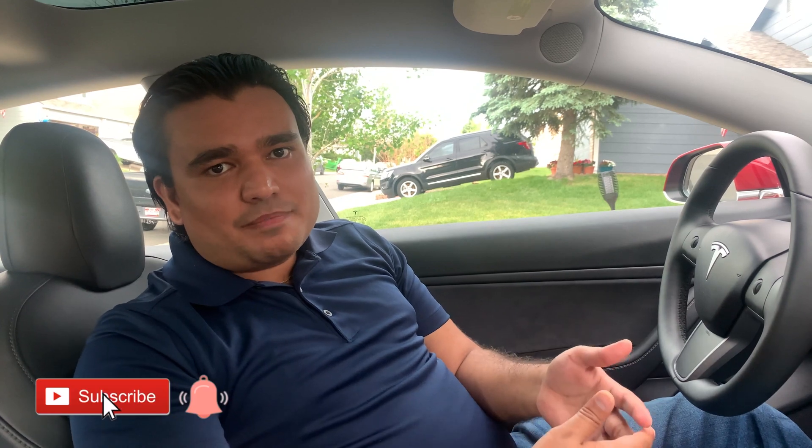My goal is for you to be the judge of whatever fits your needs, then you can make your decision if you wanted to purchase the FSD or if basic autopilot is enough for you. If you would like to support my channel and watch more of my videos, please don't forget to subscribe and hit the like button. So let's get going.